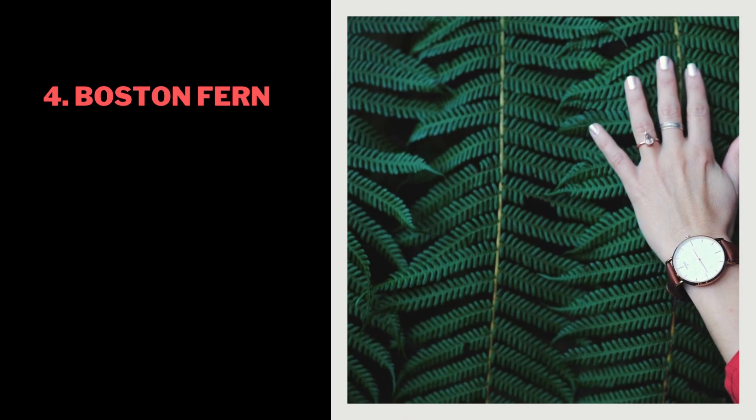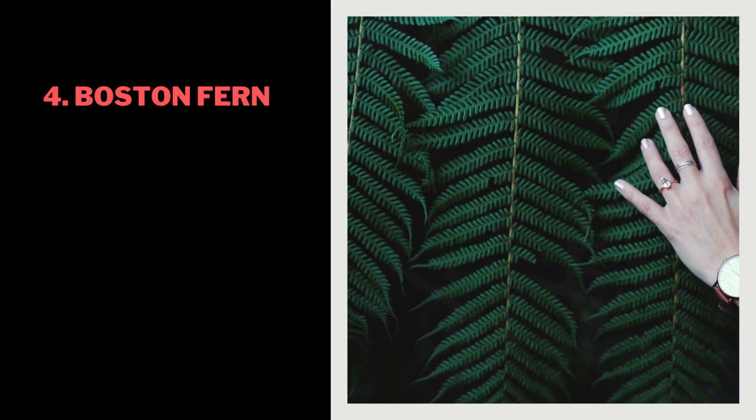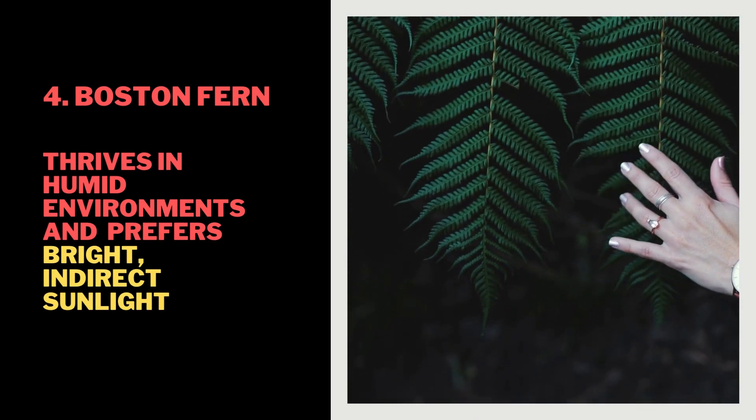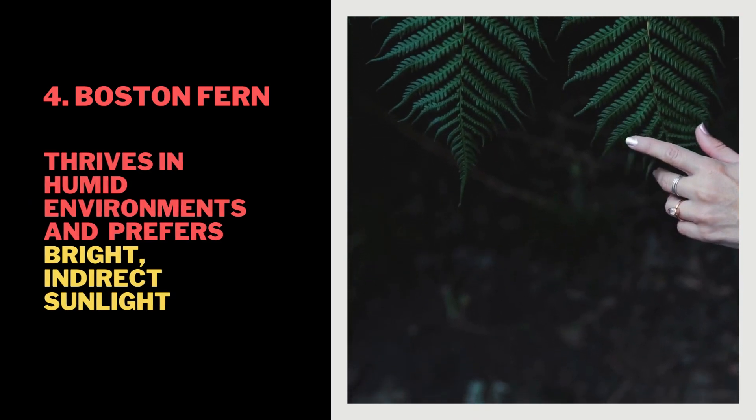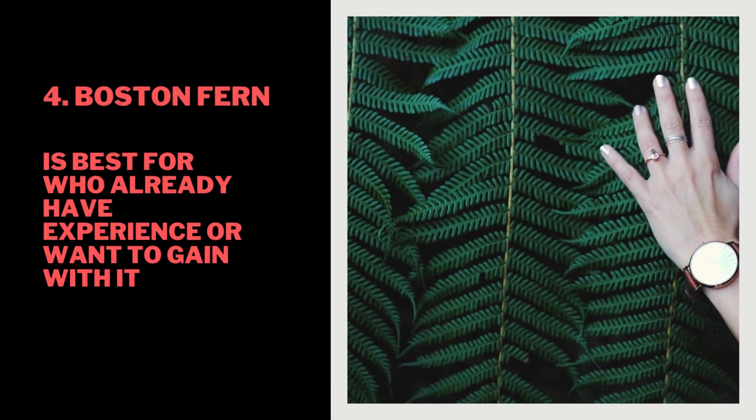4. Boston Fern. Known for its lush, feathery fronds. Thrives in humid environments and prefers bright, indirect sunlight. Can be a bit finicky to care for, so it's best for experienced plant owners.